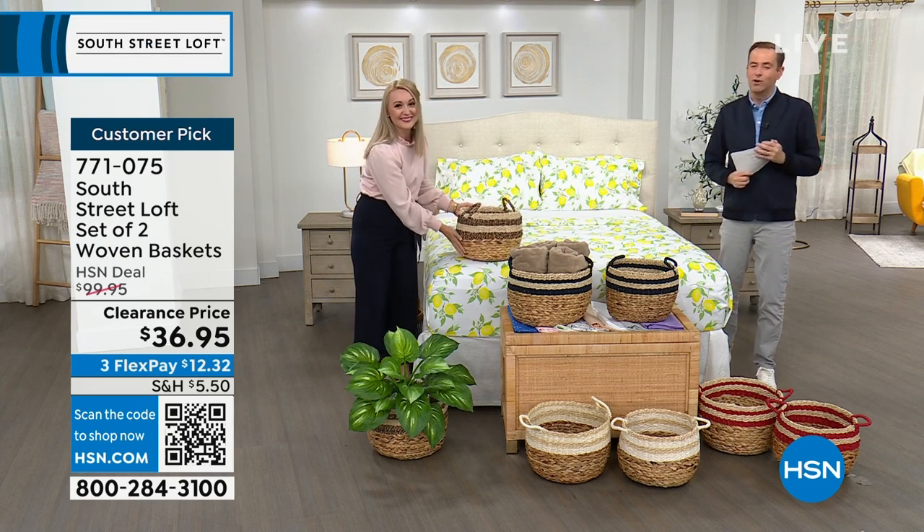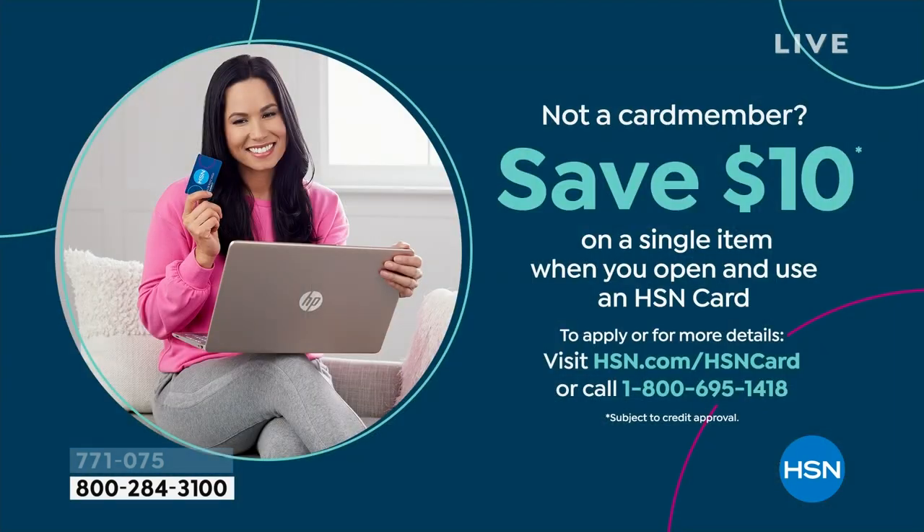Don't forget to apply for the HSN credit card. If you love South Street Loft and love shopping with Stephanie, take advantage tonight — because if you get approved, you can take $10 off your first single item purchase. And coming up next, let's do something fun: five products in five minutes — a five in five — starts right here, right now.